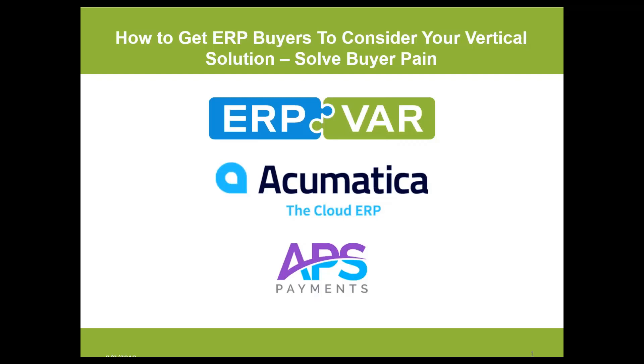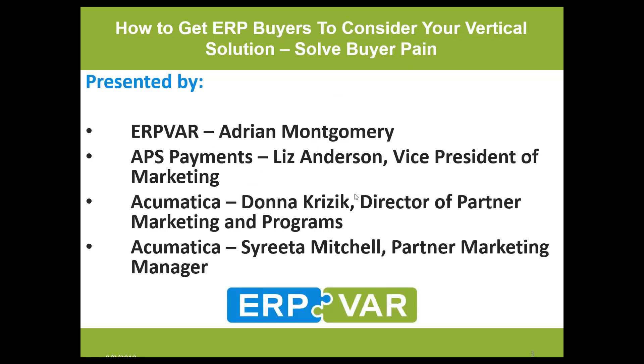Good morning everybody, or good afternoon. This is Adrian Montgomery. Thank you so much for joining us today. We're going to be talking about how to get your ERP buyer website visitors to consider your vertical solution, and we're going to be talking about how to create content that revolves around solving for the buyer's pain.